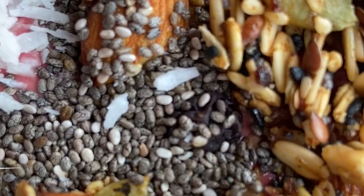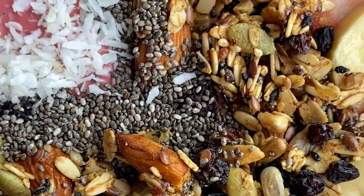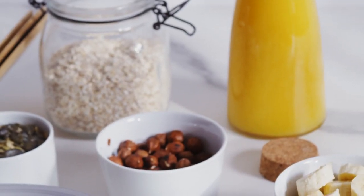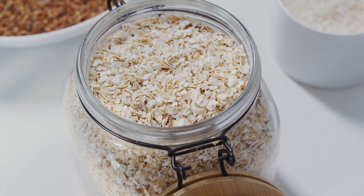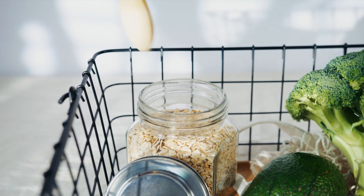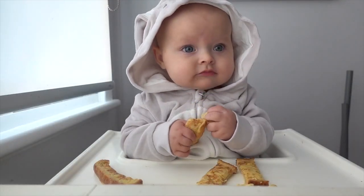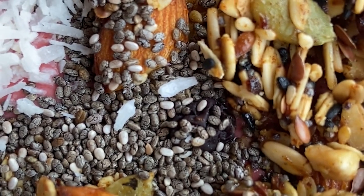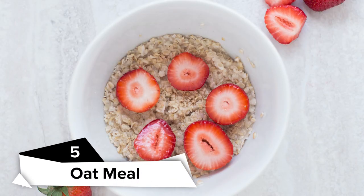Next on the list we have whole grains. The brain requires a steady supply of glucose, which whole grains deliver in abundance. Fiber, which aids in the regulation of glucose release into the body, and B vitamins, which nourish a healthy neural system, are found in whole grains. Whole grains help babies concentrate by giving a steady source of energy to their brains, with a low glycemic index delivering glucose slowly into the bloodstream. They also contain folate, which is necessary for normal brain functioning.